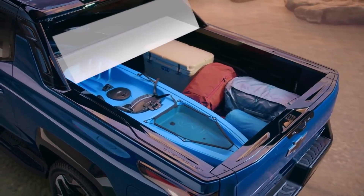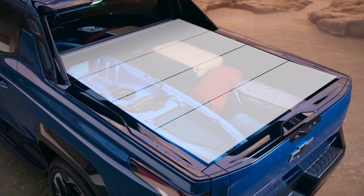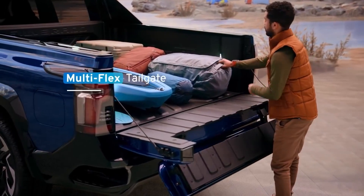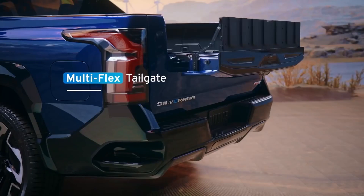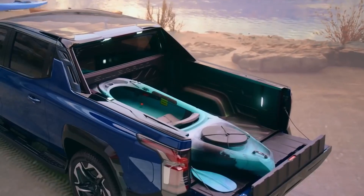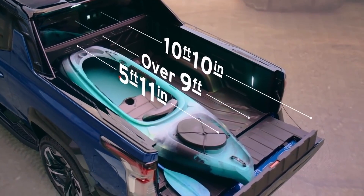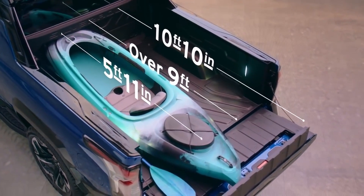An optional tonneau cover adds lockable weatherproof storage to keep cargo protected from the elements. When you add in the available multi-flex tailgate with six functional positions, there's up to 10 feet 10 inches of load floor and storage capability.